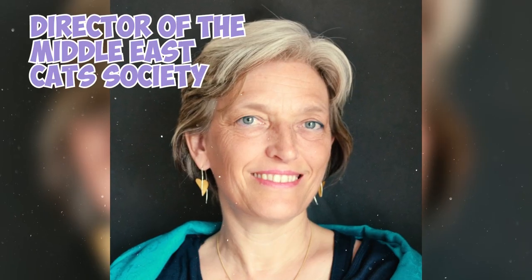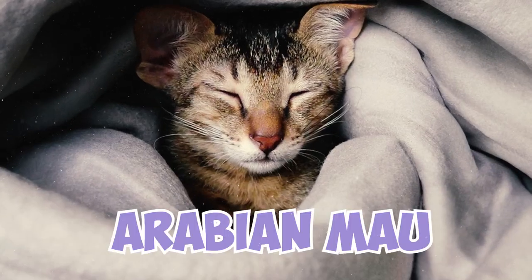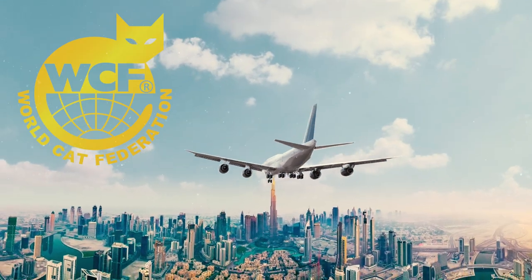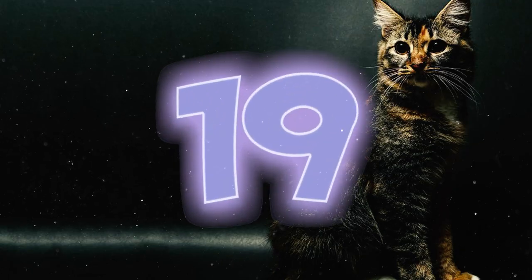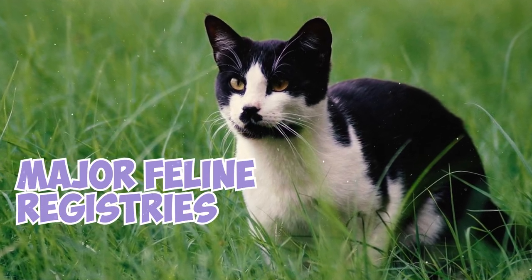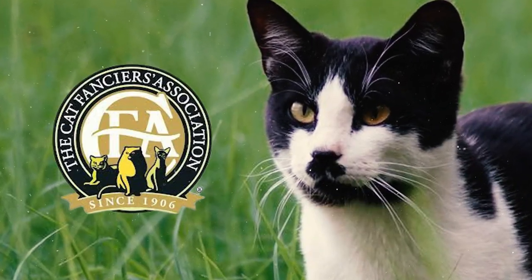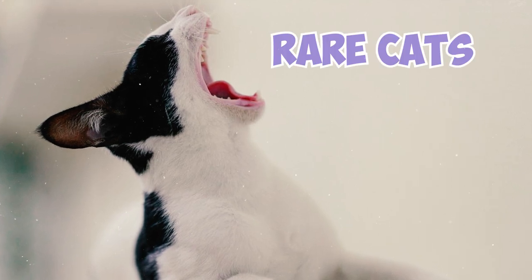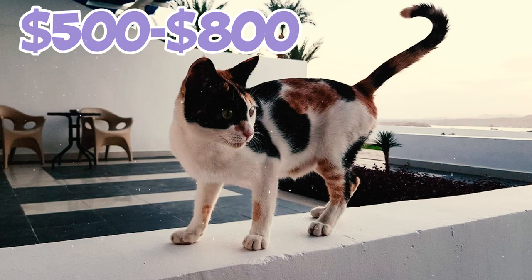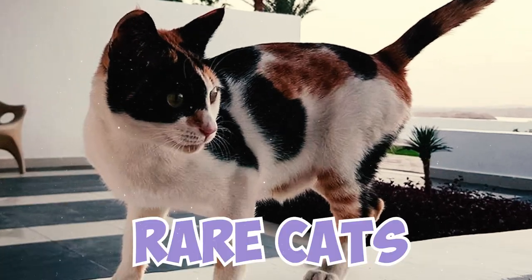Fact 18: Petra Mueller, the director of the Middle East Cat Society, is often credited with naming the breed Arabian Maos. She reportedly encountered these cats during a trip to Dubai as a World Cat Federation official and later initiated a breeding program. Fact 19: Since these felines are yet to gain recognition from major feline registries like the Cat Fanciers Association, Arabian Maos are pretty rare cats. However, pet-quality Maos only cost around $500 to $800, which is relatively low in the world of rare cats.